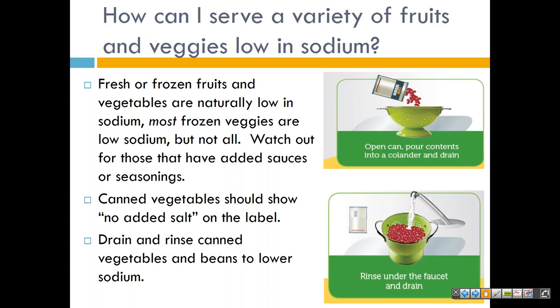Looking at how you can cut sodium in the foods you serve: you can drain and rinse canned foods, which reduces the salt content. A recent study shows that draining and rinsing canned beans results in a 41% reduction in sodium, while draining alone results in a 36% reduction. Most frozen vegetables are low in sodium, but not all — watch out for those with added sauces or seasoning. The infographic on screen shows: open the can, pour contents into a colander and drain, then rinse under the faucet and drain. Even if you don't have access to fresh or frozen vegetables, canned vegetables or fruits are just as good — be sure to give them a quick rinse.